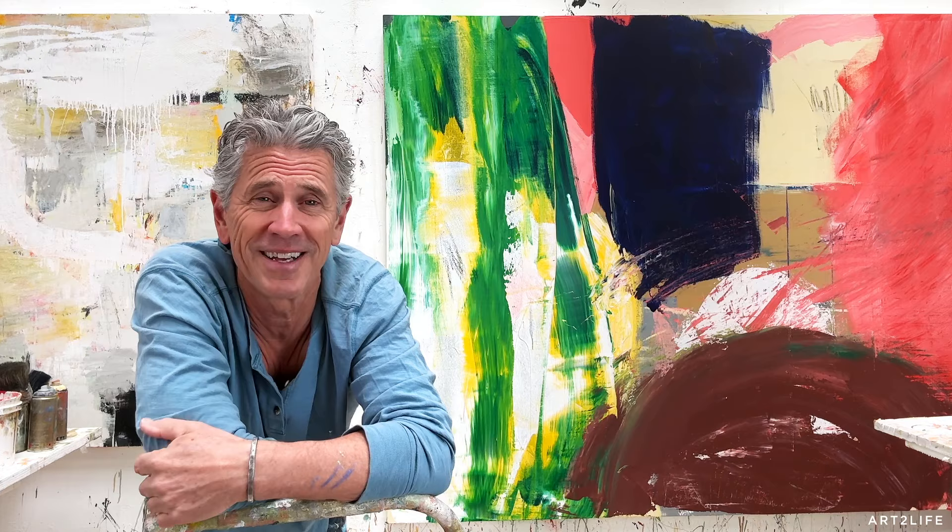Let me know in the comments, and hope you get out today and make art. All right, thanks so much for being here. Hey everyone, if you found this helpful, I have a whole lot more to teach, share, and inspire you with every single week. So join the Art2Life YouTube channel by clicking the subscribe button below. Okay, let's do this. Awesome.